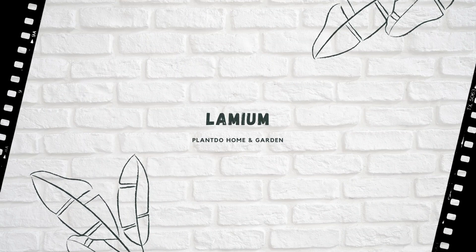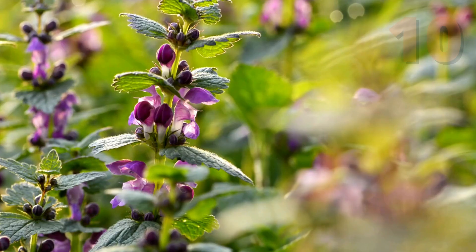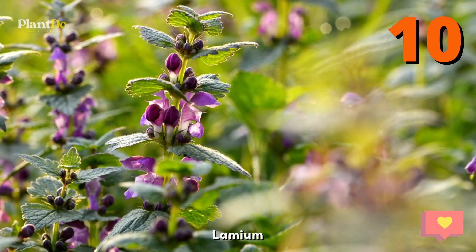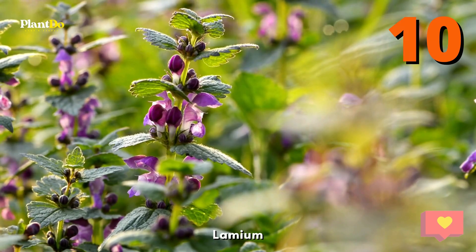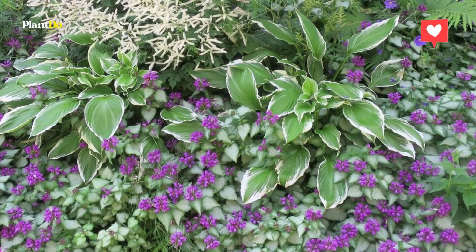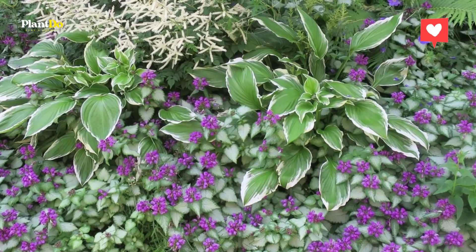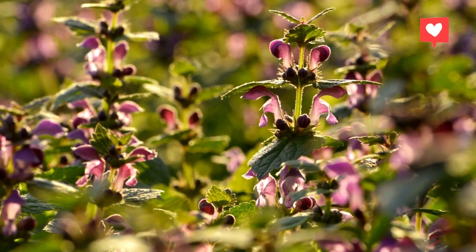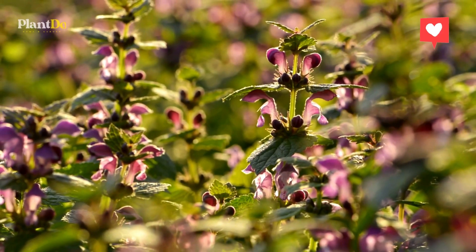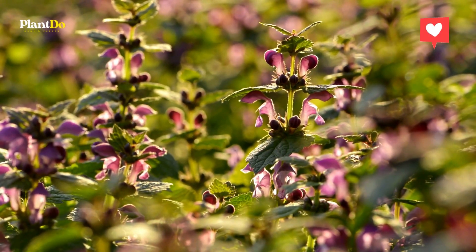Number 10, Lamium. This perennial ground cover has pretty silvery and green leaves and hot pink, shell pink, purple, yellow, or white flowers in late spring. Some varieties have golden leaves. Lamium also goes by the somewhat unglamorous name of dead nettle, but it's a reliable plant in dry shade when established and spreads well.